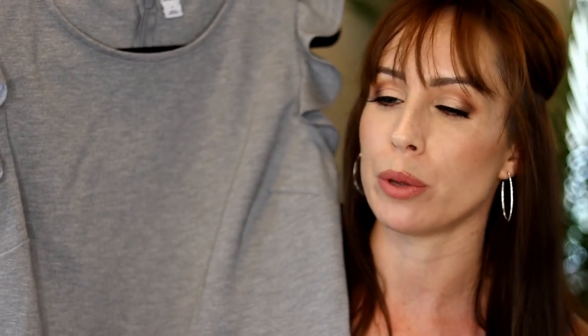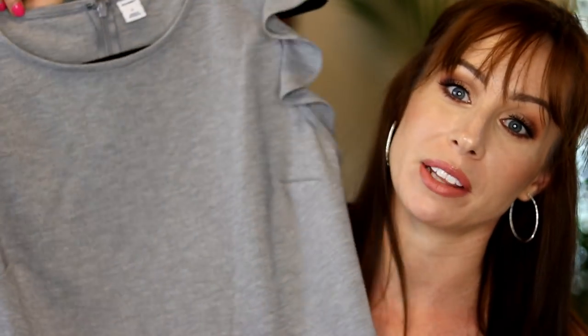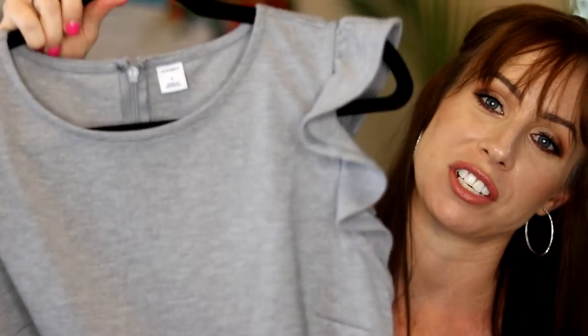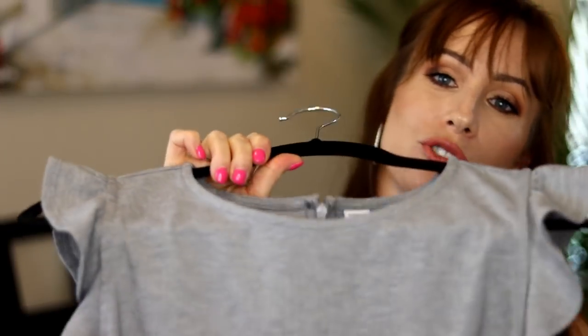I bought size small in all of these things, and I think they run true to size. This also came in a beautiful golden mustard color. I thought this dress would be definitely work appropriate, but you could take off your power heels, put on a pair of flip flops, and it's just like going out to dinner — comfortable but with a cute little dress on.